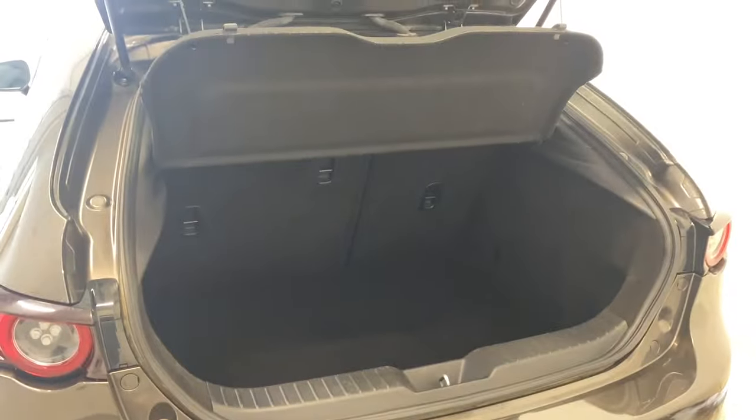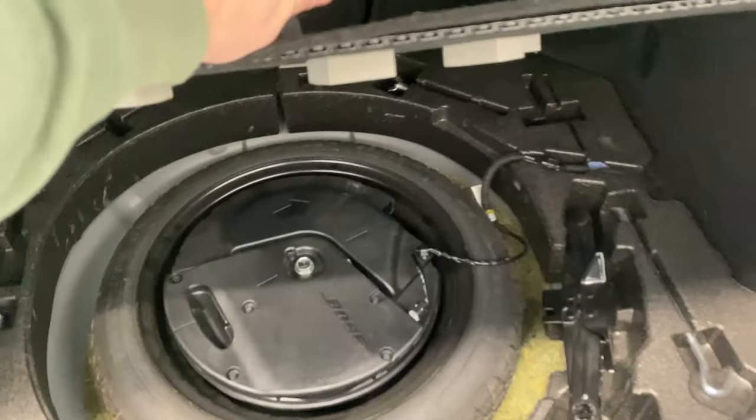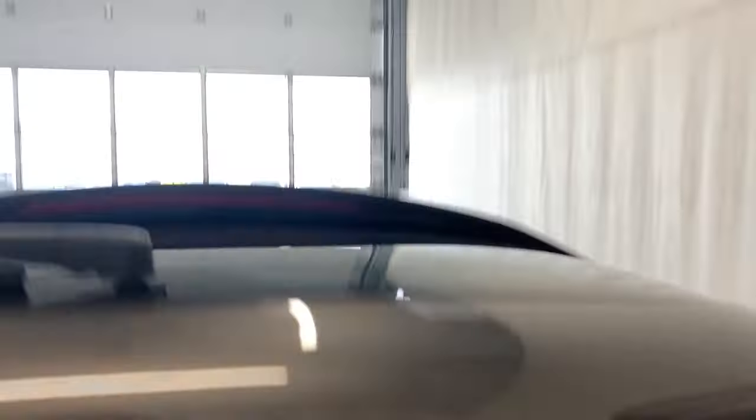Opening up the trunk, as you can see there's some storage room in here. There's also a privacy cover so if anything of value is in the back, people scoping around vehicles will not be able to see it. For extra storage and access to your spare tire, you pop this open — all that stuff down there, out of sight out of mind.